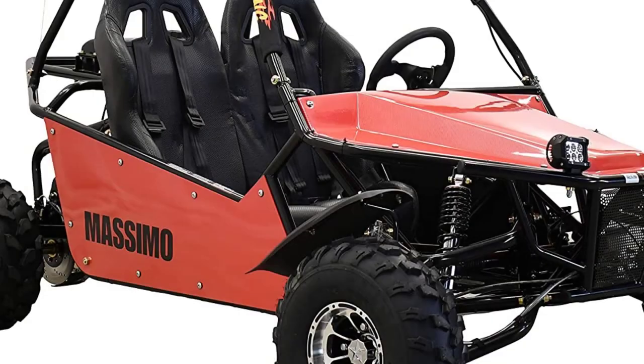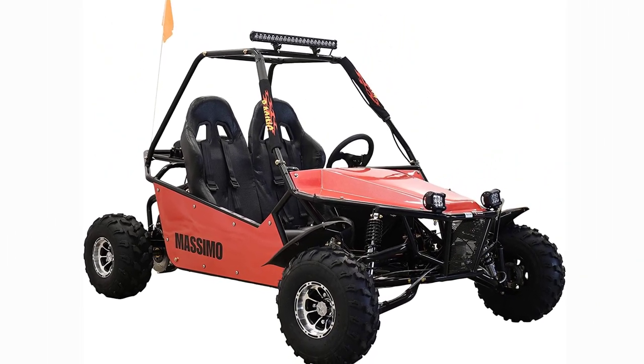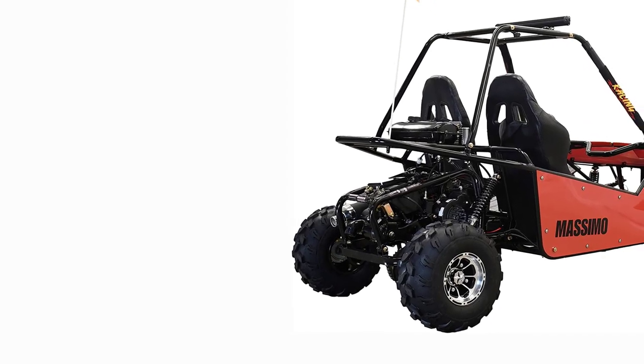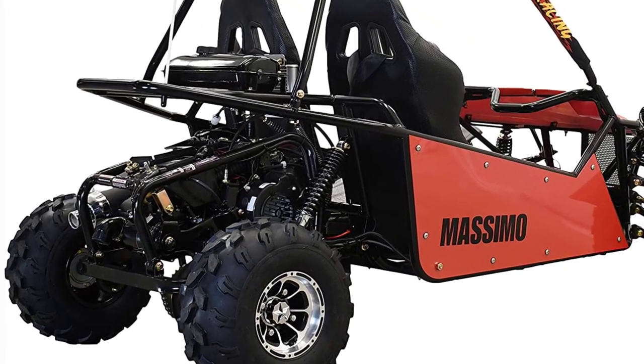It's time to get outside and throw some dirt around with the new Massimo GKM 200 sand go-kart. This go-kart features a 177cc gasoline engine with an automatic transmission for easy and smooth riding, along with a full light package, roll cage, and bucket seats with a 4-point harness for safety.